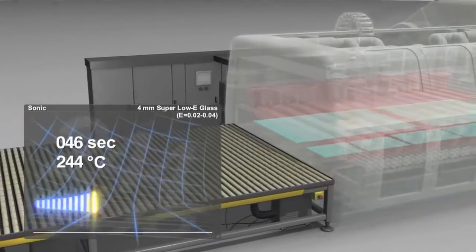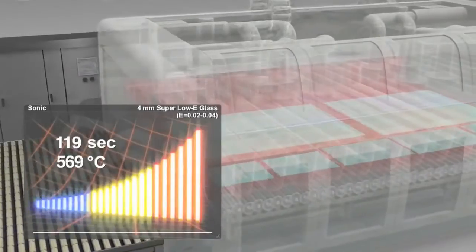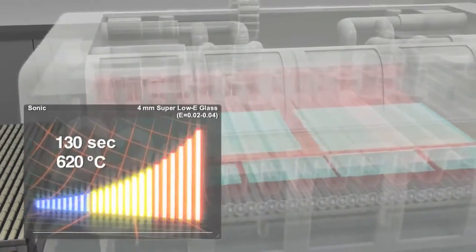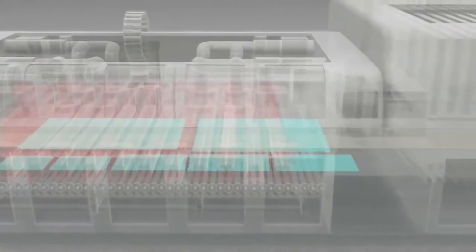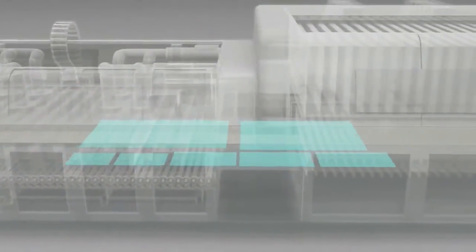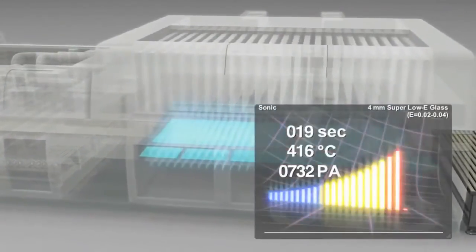As more and more different glass types have to be processed, the furnace can optimally handle and process this mixture. Apart from heating, perfect cooling of the sheets is key to increased throughput and optimum results. The furnace recognizes the different glass types and treats them accordingly.